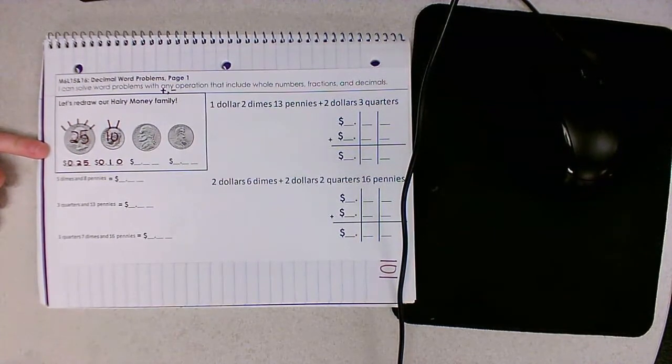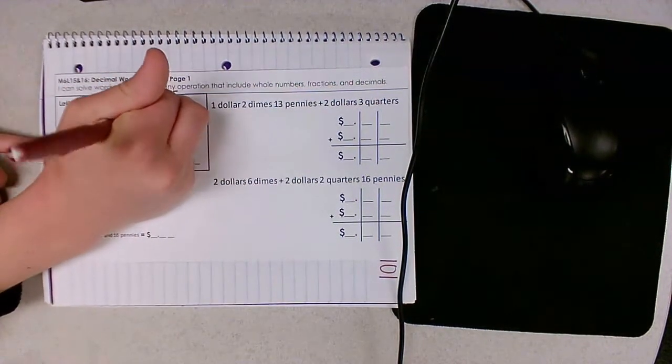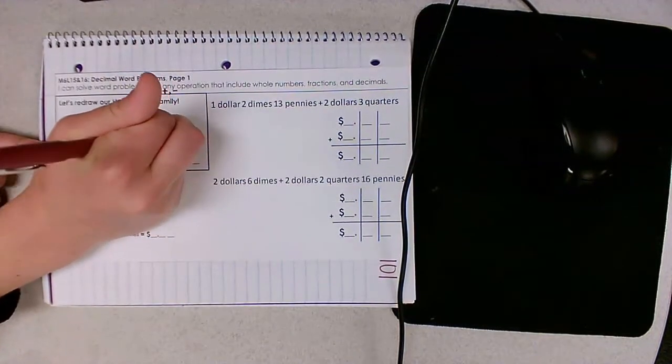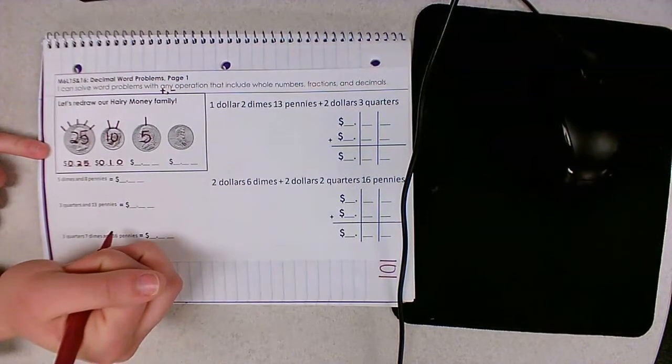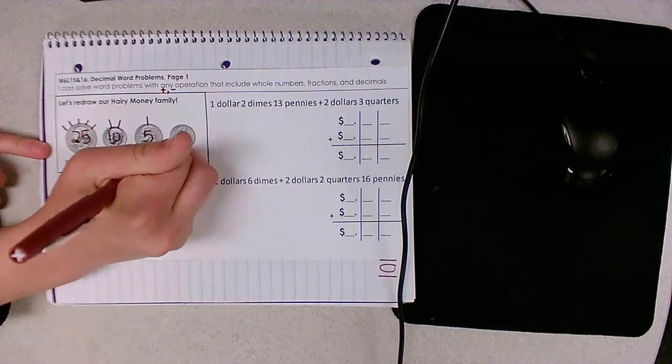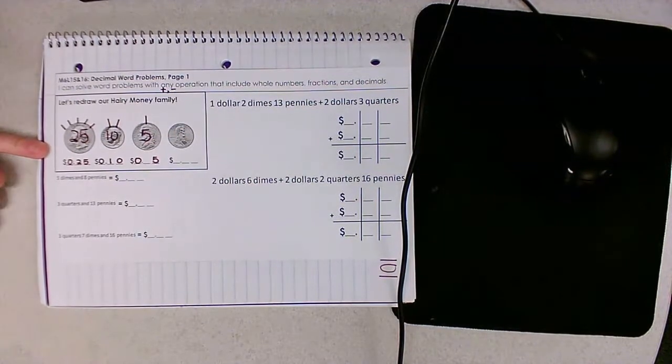Next we have our brother who's going through that rebellious phase. He's got one mohawk at the top of his head worth five cents. When I represent that as a decimal, I need to be really careful to put the five in the hundredths place. This is five cents, not 50 cents.